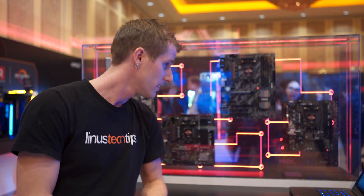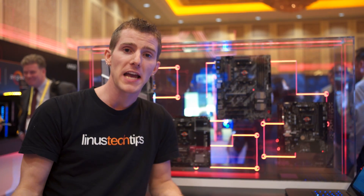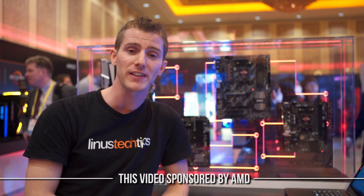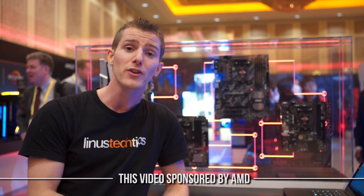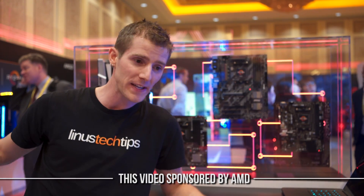Number seven... what was number seven? So there you have it, guys — the top five exciting things about AMD's new platform on the AM4 socket for their Ryzen CPUs. Five. So thank you for watching. A huge shout out to AMD for allowing us to be here at CES 2017. Don't forget to subscribe so you don't miss any of our other fantastic videos here at the show, and I'll see you again at the next booth.